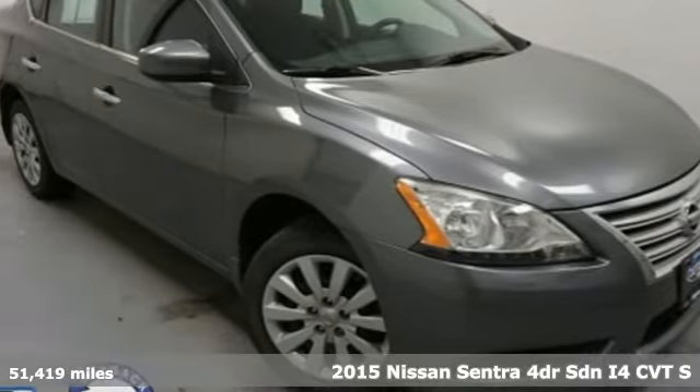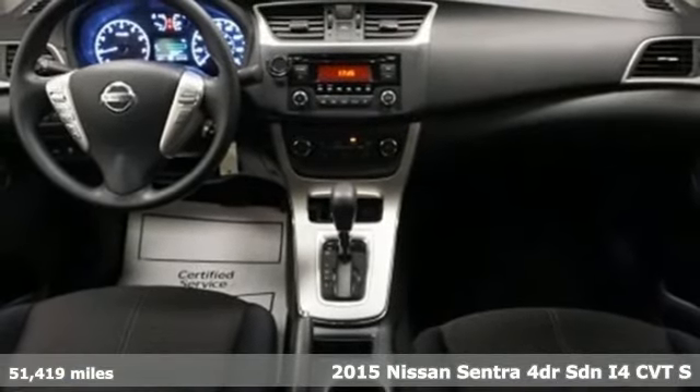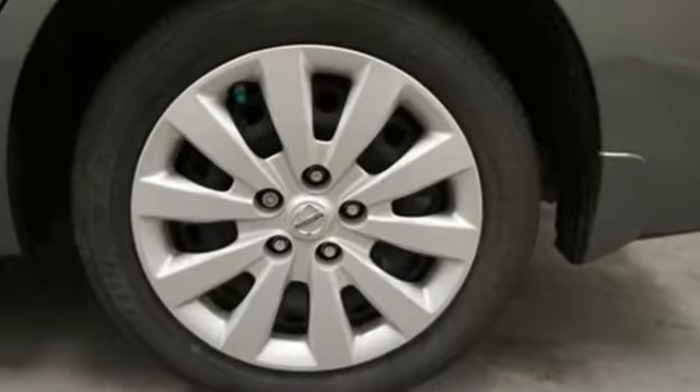It's a 2015 Nissan Sentra. Who says your commuter car has to be a commuter car? Upgrade your drive with this Sentra. A great vehicle is comprised of great features like these.